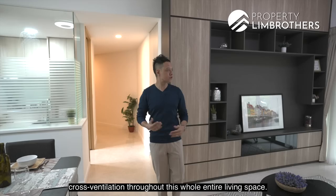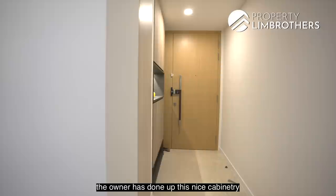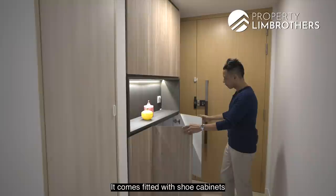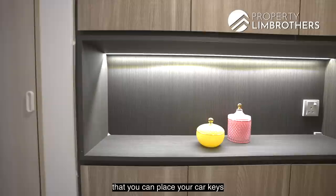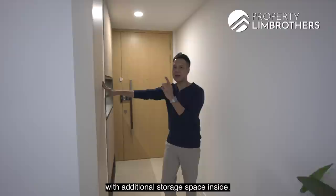Let's start from the foyer. The owner has done up a nice cabinetry that has already been installed. It comes fitted with shoe cabinets at the bottom and at the top as well. There's also an opening where you can place your car keys or access card before you head out, and at the bottom you can interchange your shoes with bedroom slippers. Also attached is a DB box with additional storage space inside.